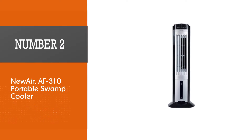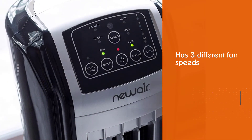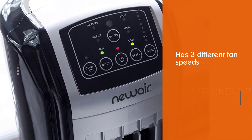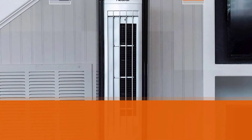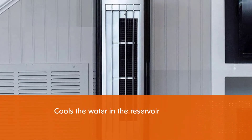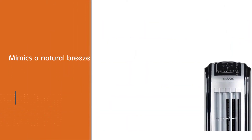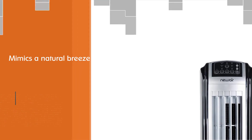Number two: New Air AF310 portable swamp cooler. The New Air AF310 has three different fan speeds so you can choose exactly how cool you want your area to be. The gel ice pack is extremely helpful because it cools the water in the reservoir even further before it is evaporated into the air. Nature mode mimics a natural breeze by varying the fan speed, which some people find more pleasant.